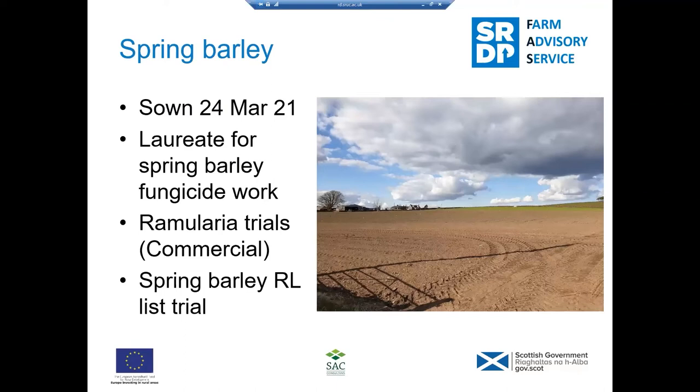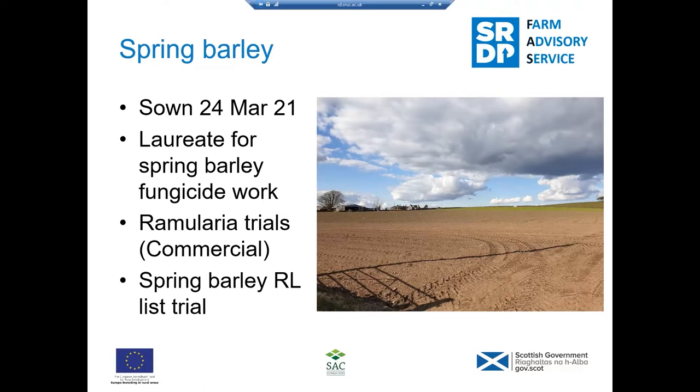In terms of spring barley, it was sown on the 24th of March. We used Laureate for spring barley fungicide work. There are a number of Ramularia trials there from commercial sponsors, and a fungicide performance trial on Ramularia at the Tremalbin site. We also have one of the AHDB recommended list trials in spring barley. They went in in March, nice dry seedbed, but again those cold conditions meant the crop was late in developing. But it is catching up — it's got to awns peeping and further within the last three or four weeks.